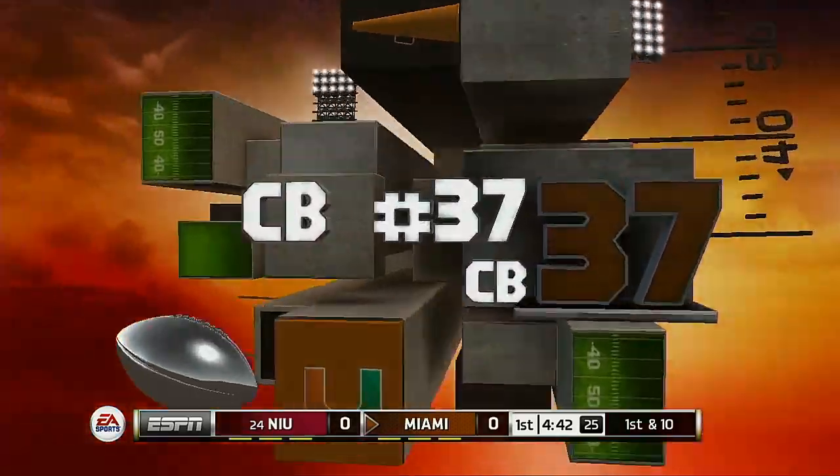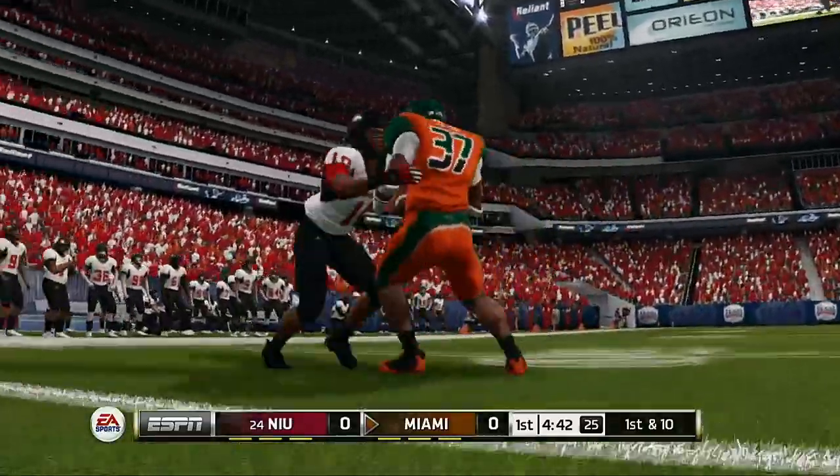Really nice cover skill shown here. That's exactly what you want to see from your young corners.